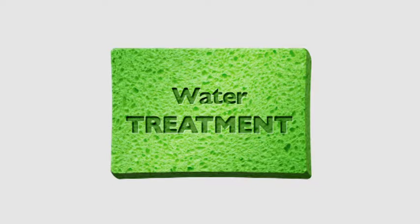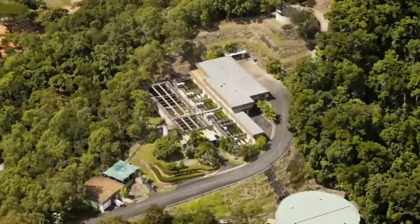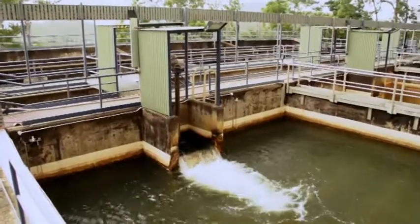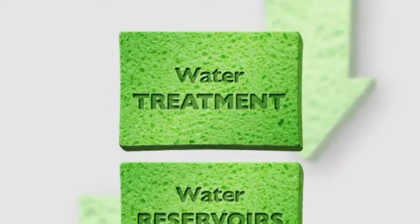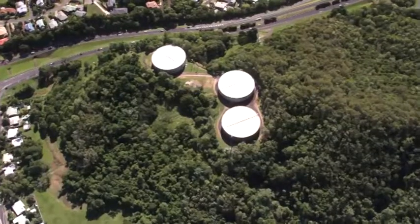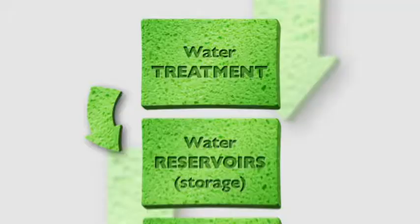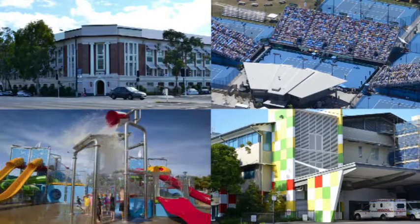Before this water is supplied to our homes, it has to be treated. This is done at the Tunnel Hill Water Treatment Plant, located below the dam in Brinsmead. This treatment removes microorganisms and other risks to the health of our community. The treated water is then pumped to water storage reservoirs at various locations around our region, which then supply the water we consume in our homes, hospitals, schools and the many other community places that all rely on fresh, clean water.